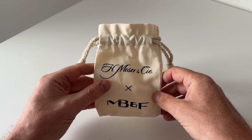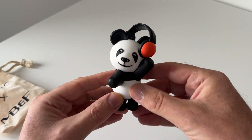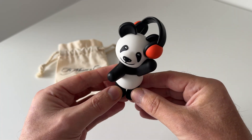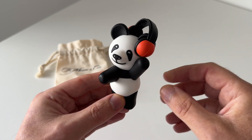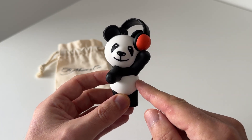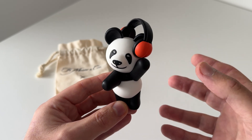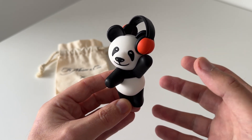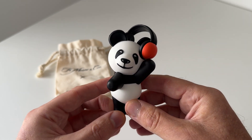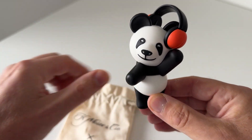There's a little guy inside here — one, two, three, there he is! He's the little panda bear that's on the Streamliner dial, and this little guy is a DJ. What he really represents is children with muscular dystrophy and their wish for a better life. It's a really good cause that this little guy has been created for.